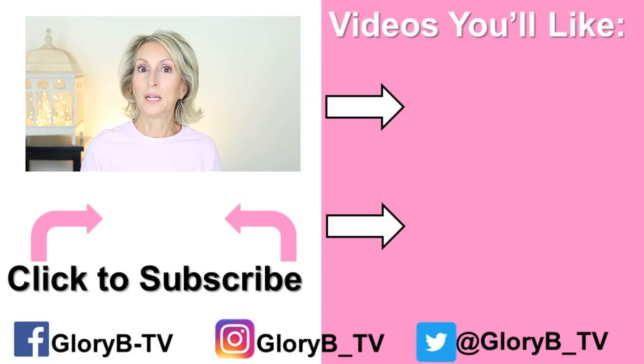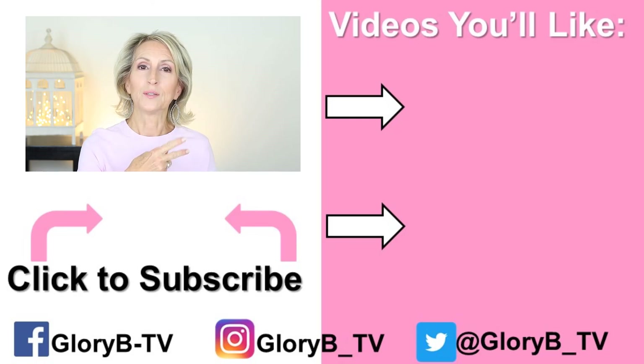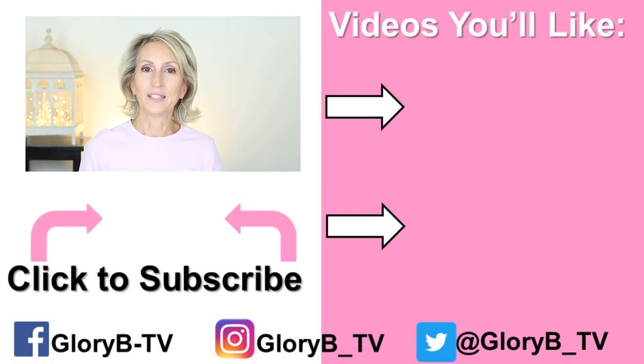I have some other videos where I'm comparing dueling brow products — check those out by tapping the image on the right side of your screen, and I'll see you in the next video.